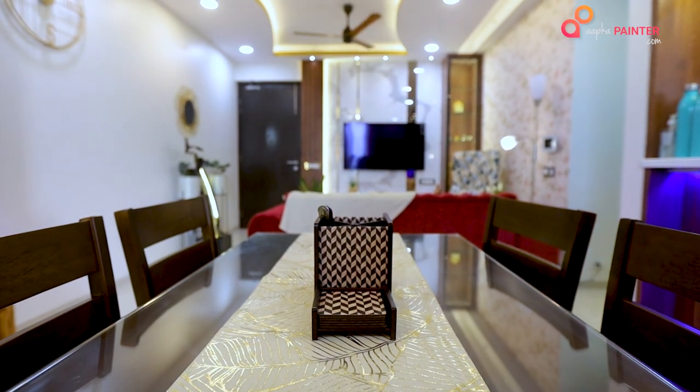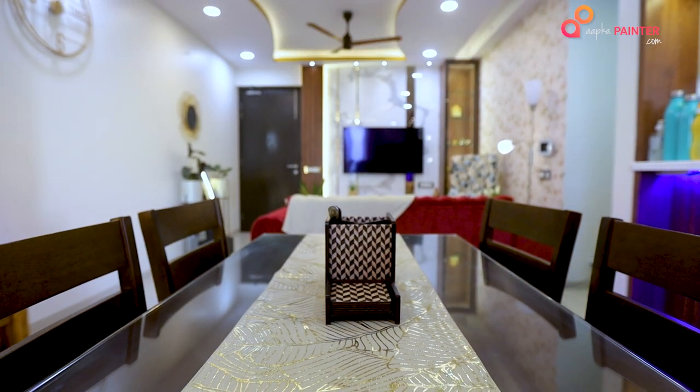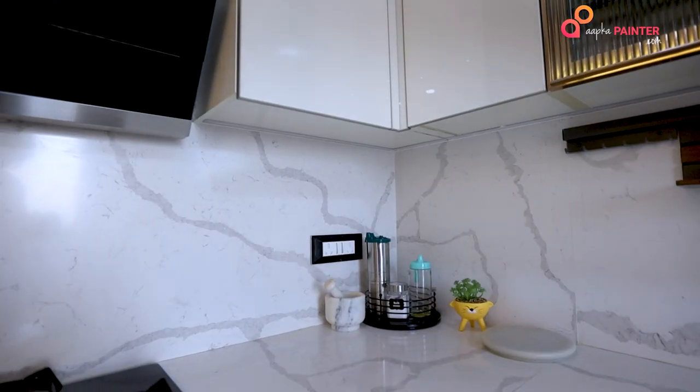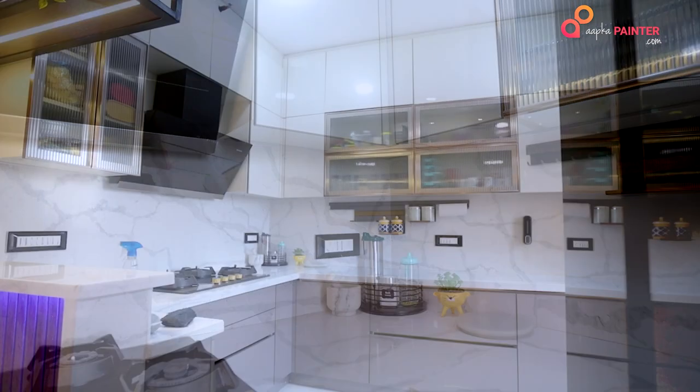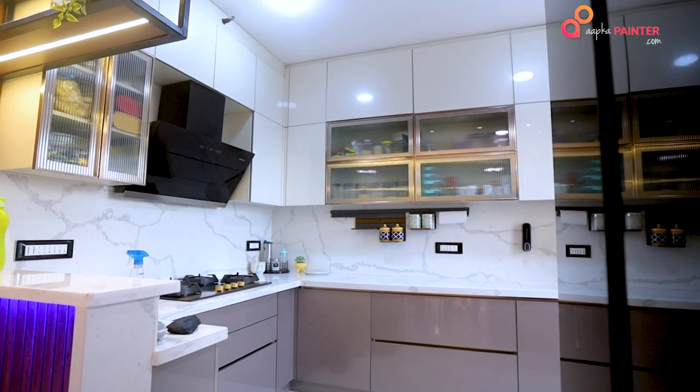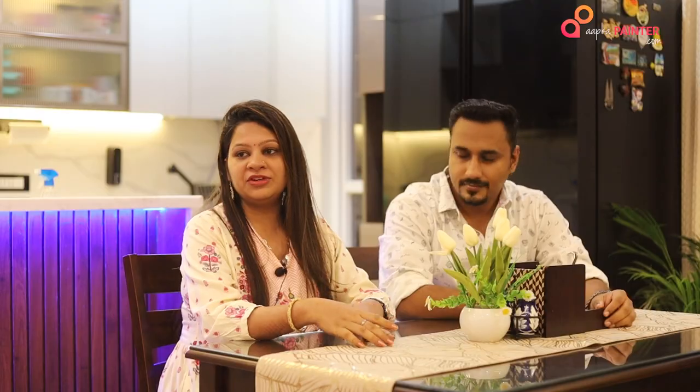This is our dining space and you can see we have used the open kitchen concept here, so it is very accessible. When my husband is heading off to work, it is very easy — we have also used a breakfast counter concept here, so it's very convenient for both of us to have our food together.